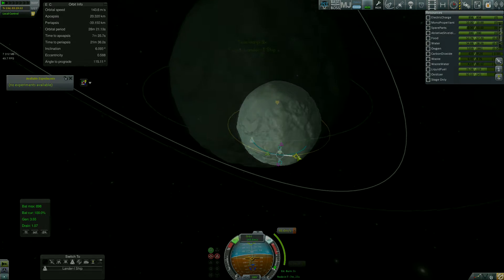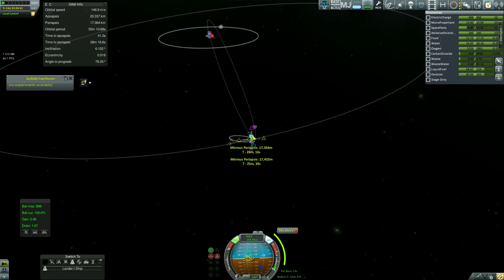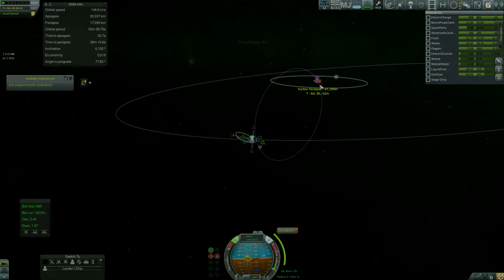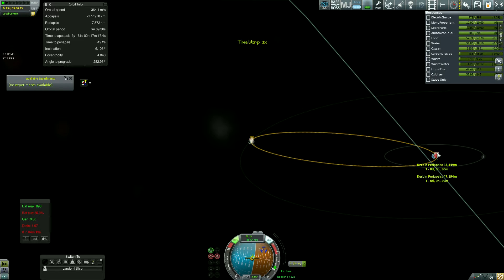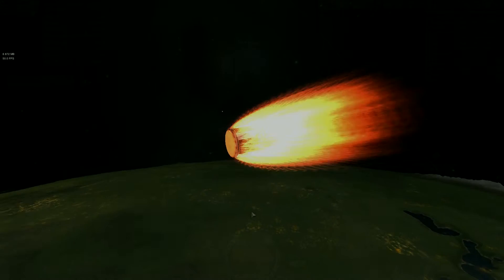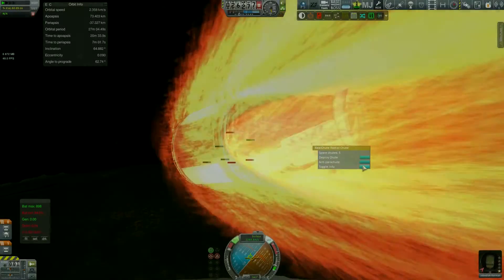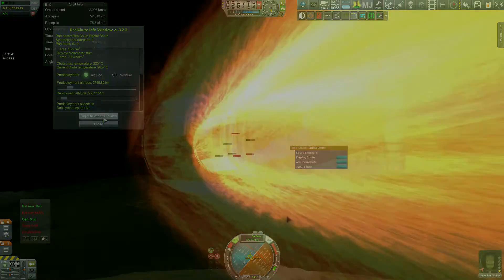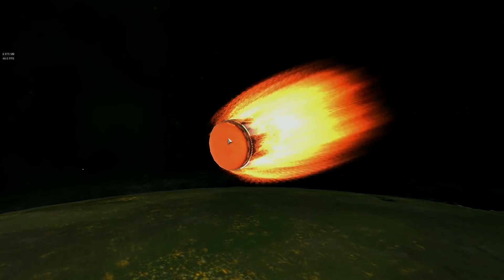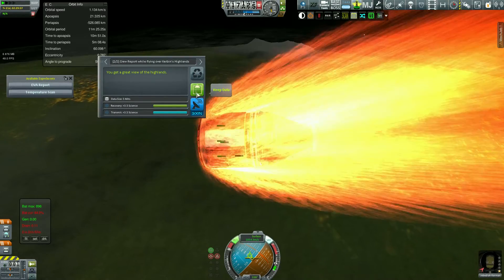I could have waited until I reached a direct approach, but I decided to go and set myself in orbit to meet Kerbin. As I said earlier, it took me five times to actually land — it exploded every time, but I've been able to set things right. I lost a couple of parts, and I've been able to do a couple of experiments when my speed wasn't too high.